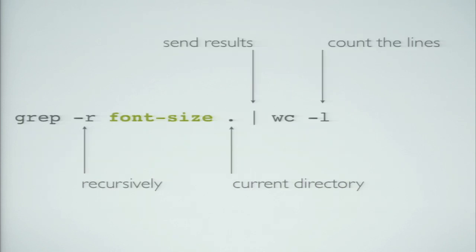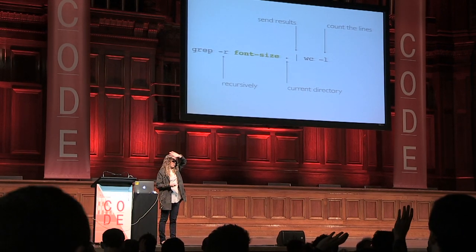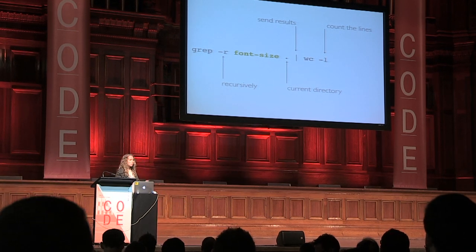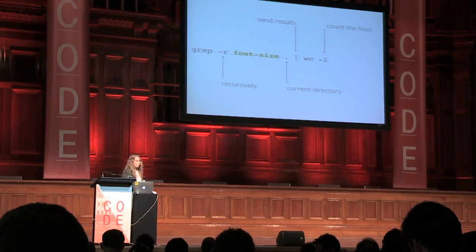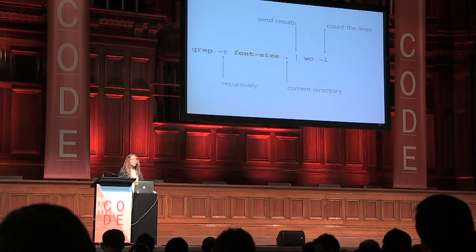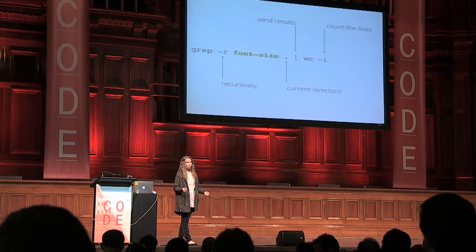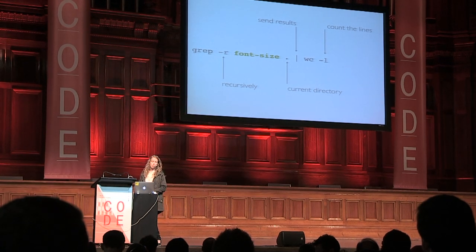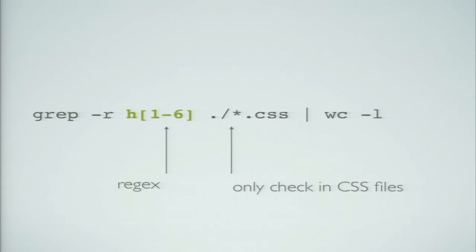A quick grep primer: we want to grep for font-size with minus-r for recursive, look in the current directory, and pipe results to word count minus-l to get the line count. You'll need to structure your CSS with one rule per line for this to work well, but it's a quick way of getting results. You can also put a regex in there — for example h1 through h6 — to get values for all the different heading sizes.